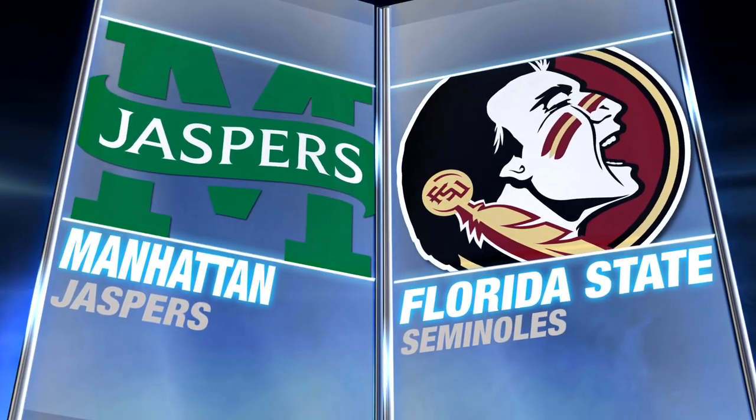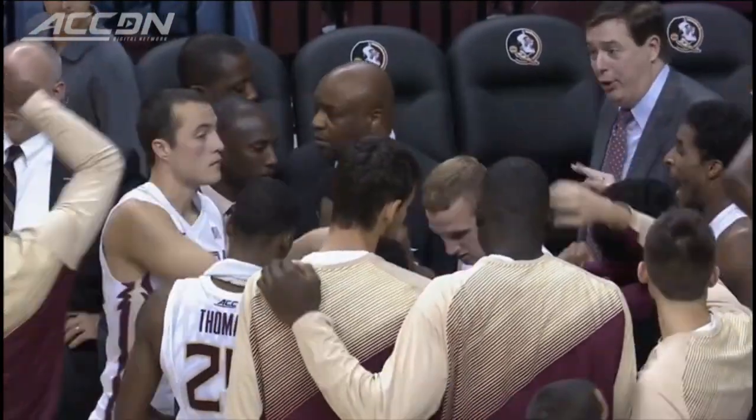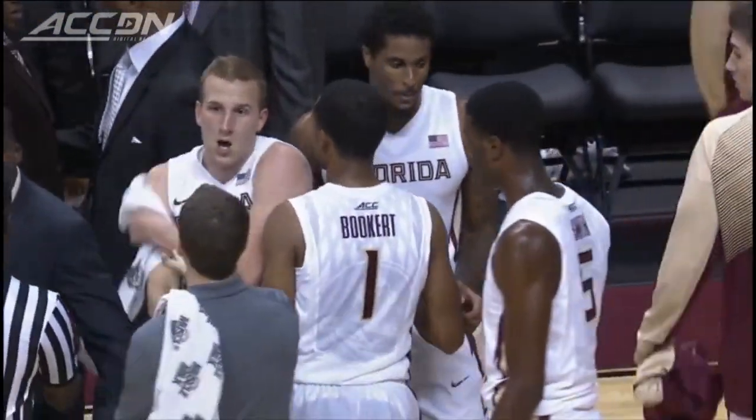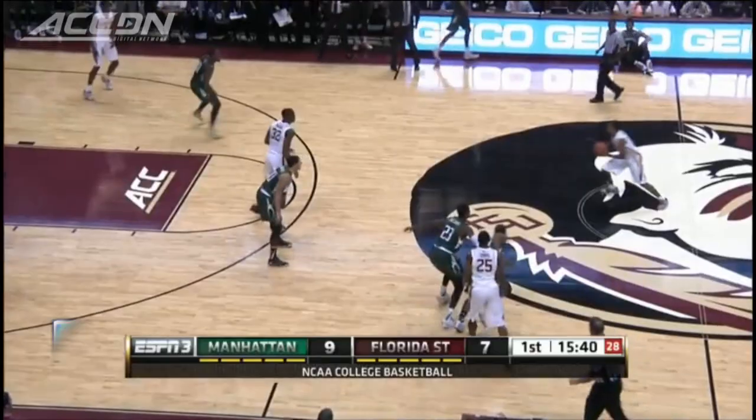Florida State made an NIT run last year, starting the season off this year with NCAA hopes and going against Manhattan, a team that made the NCAAs a year ago and won 25 games.